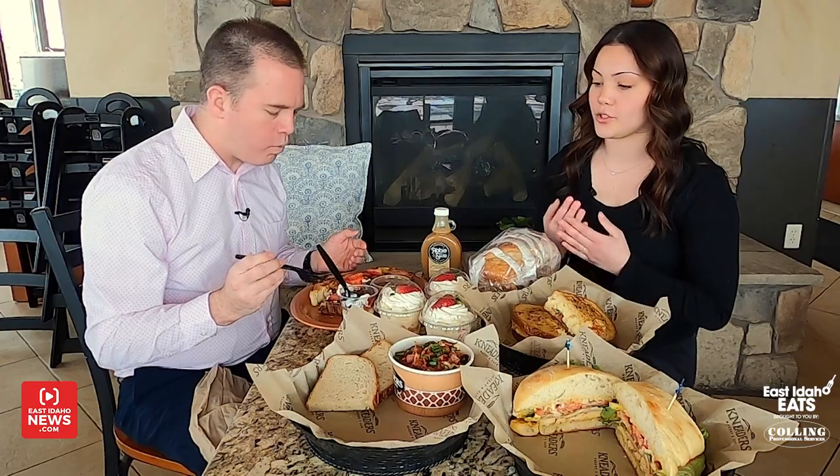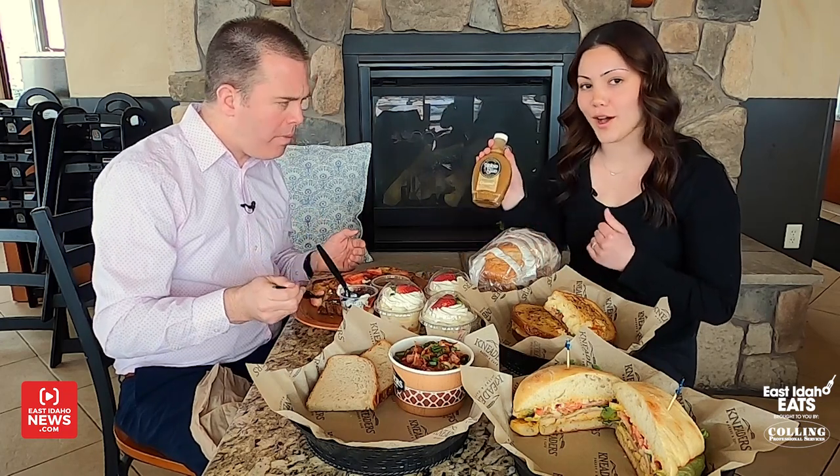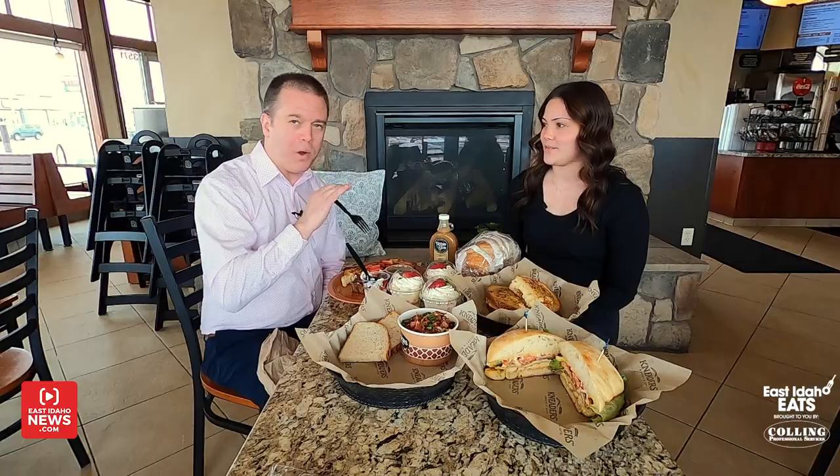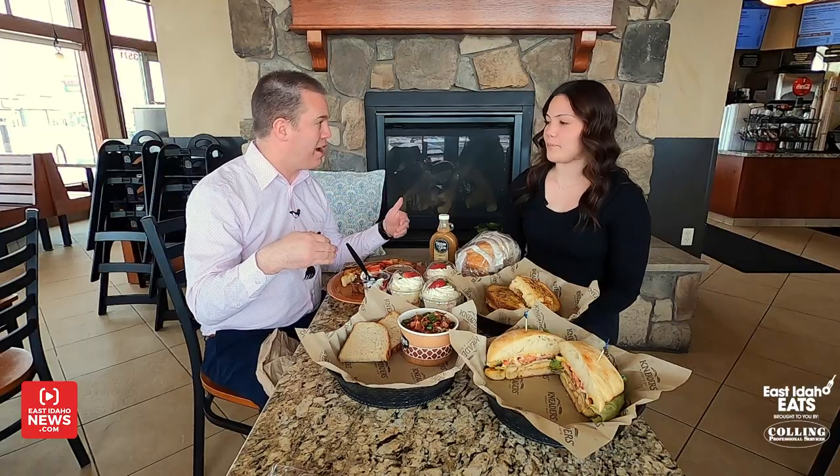We top it with whipped cream, strawberries, and our famous caramel syrup, which we sell in bottles. And that syrup is delicious. One thing I didn't know until right before — this is all you can eat! It is all you can eat every day until 11. So you pay one price and they'll just keep bringing it out, plate after plate.